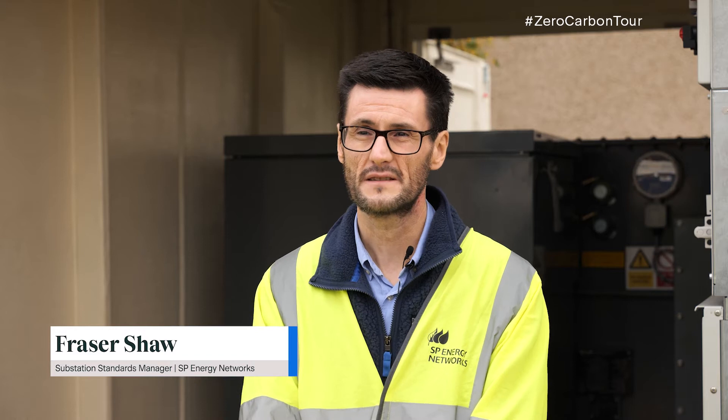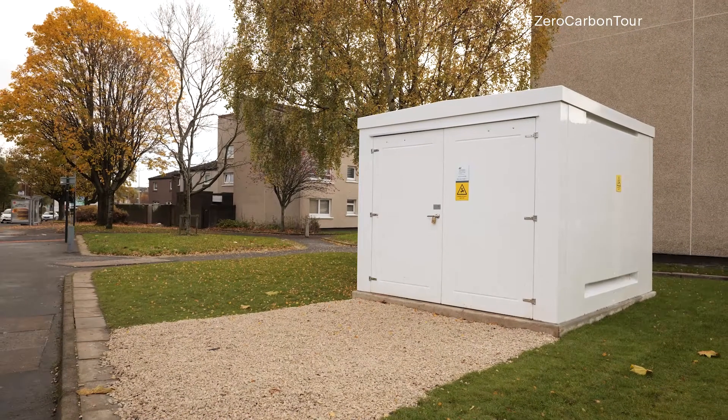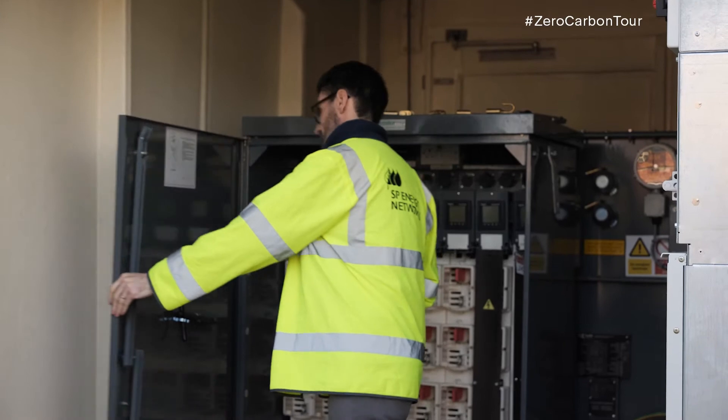We're here at McLean Square in Glasgow where we've installed SP Energy Network's first net zero secondary substation, just across the road from the COP26 venue. What we've been trying to achieve here is installing new types of switchgear and transformers to give us an environmental benefit, an efficiency benefit, and increase the resilience to our customers as well.